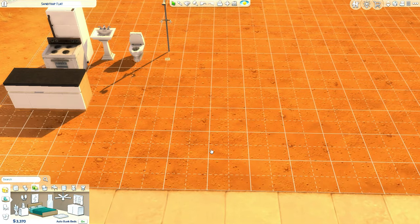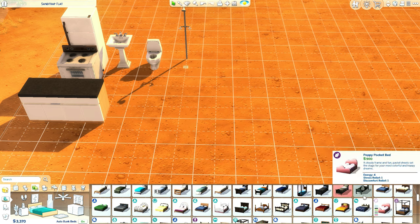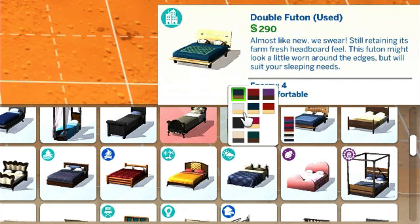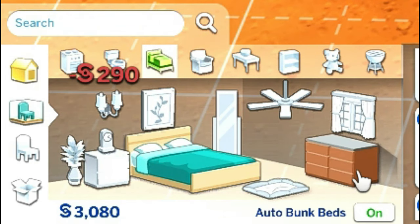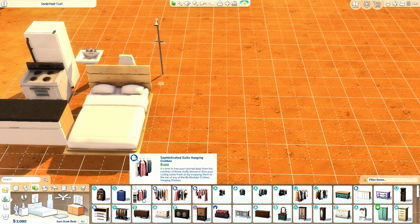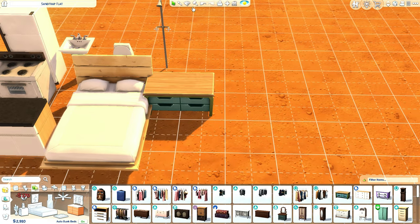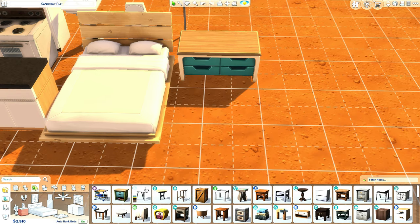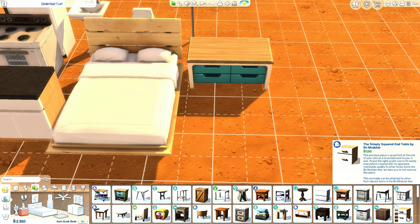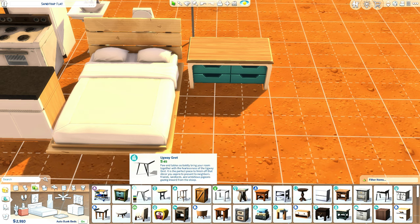Going into the bedroom, we're gonna have a one-bedroom household but I think I'm gonna make this available for two people. Maybe we can go in for this bed at 290. Our money is going down very fast. We can maybe go for a cheaper dresser - it depends on how much money we have left after grabbing all the essentials.